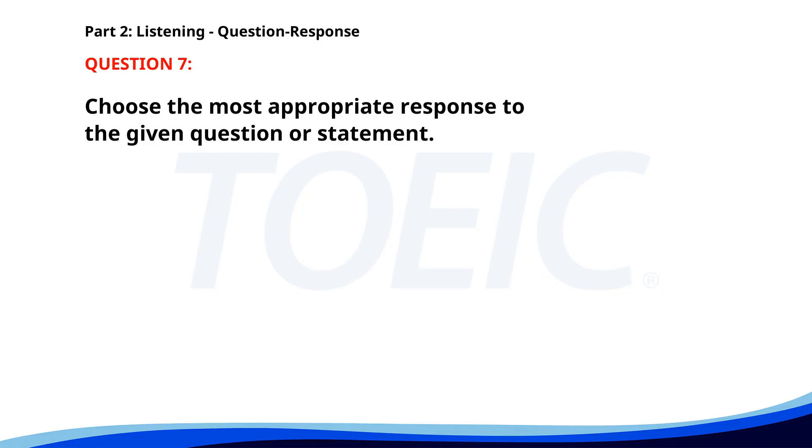Number seven. Why are you late? A. Yes, we met yesterday. B. I was stuck in traffic. C. No, I don't know him. The correct answer is B: I was stuck in traffic.